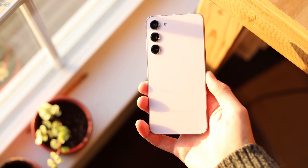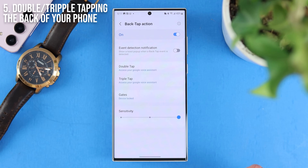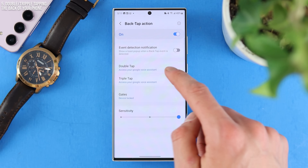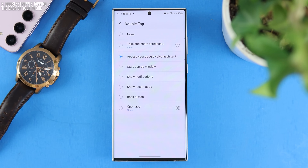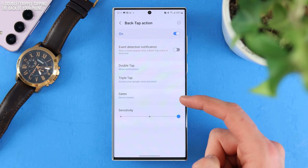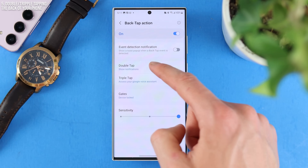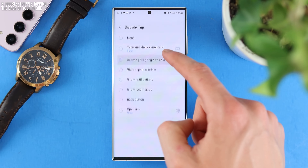The next two are kind of bundled together, so I'm counting it as one — double or triple tapping the back of your phone. Within the Registar app, if you go to back tap action, you can choose double tap and set it to show notifications, show recent apps, start a pop-up window, or access Google Assistant. So if I'm anywhere on my home screen, I can double tap the back and it'll open up Google Assistant just like that.